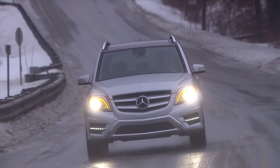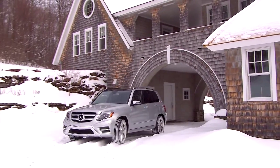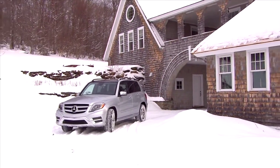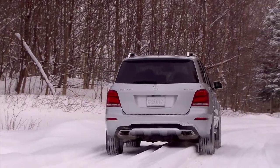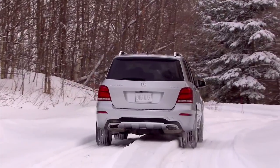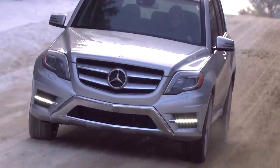The GLK 350 is offered with rear-wheel drive or our 4MATIC all-wheel drive. 4MATIC offers several benefits over many other systems — it's one of the lightest and most efficient systems on the market. Its four-wheel electronic traction system always sends power to the wheels that can use it best.